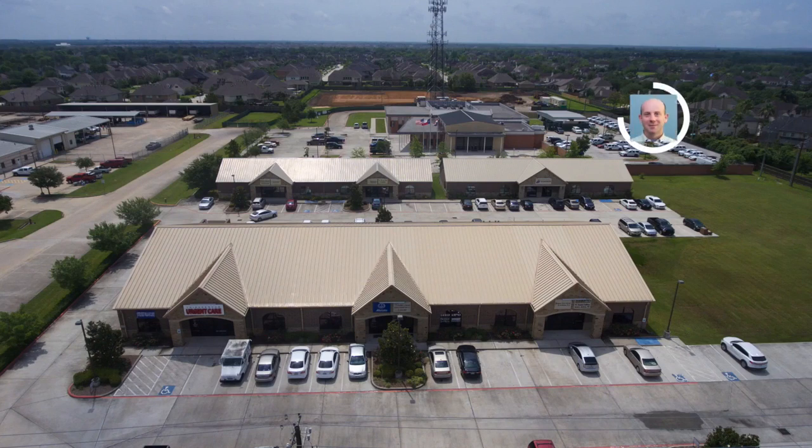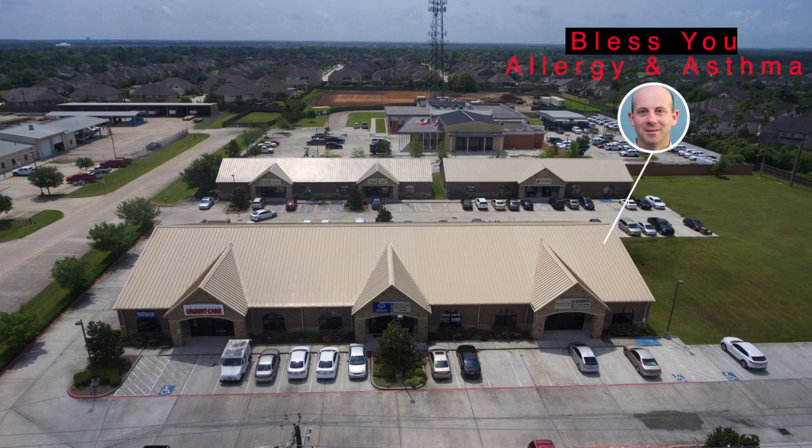My name is Dr. George Brown. Welcome to Bless Your Allergy and Asthma. We combine intellectual excellence and a friendly atmosphere and a listening heart together to solve your allergy problems.